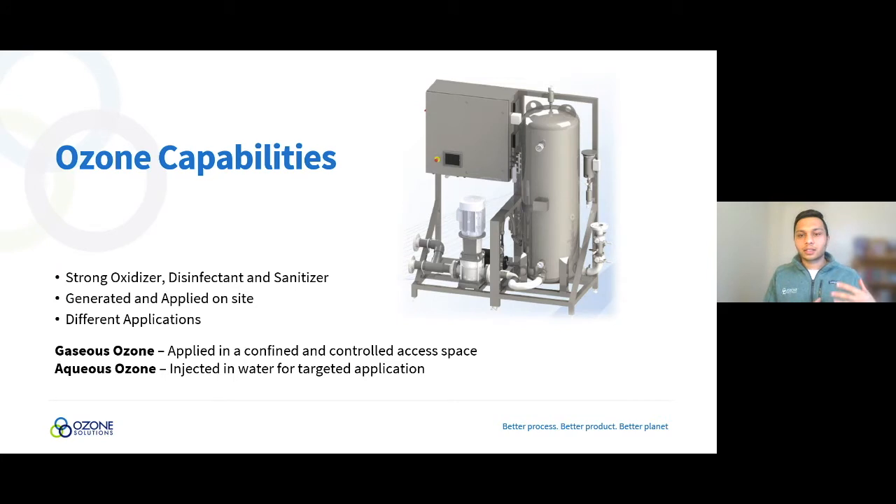Looking at this picture of an ozone generator: you take the ozone gas and dissolve it into a water stream. This is similar to the systems many processors are using right now as a sanitizing agent — ozonated water applied to product, belts, clean-in-place, and equipment like knives.